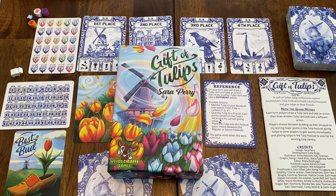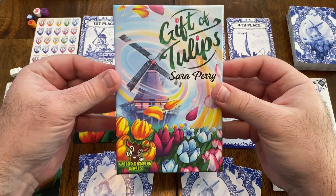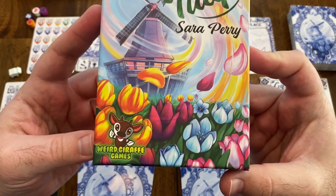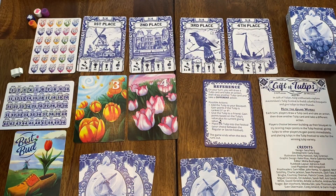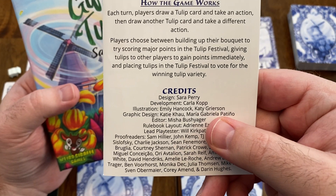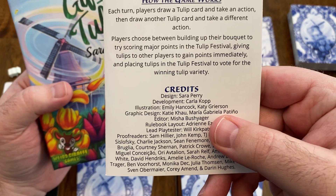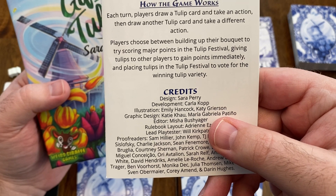Welcome everybody to another Howlou Sees It review. Today I am taking a look at Gift of Tulips, designed by Sarah Perry, published by Weird Giraffe Games. The first thing you'll probably notice is the beautiful artwork — illustrations by Emily Hancock, Katie Grierson, with graphic design by Katie Cowell and Maria Gabriela Patino.